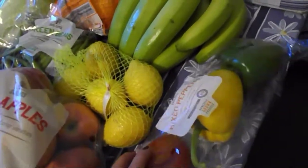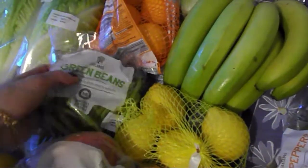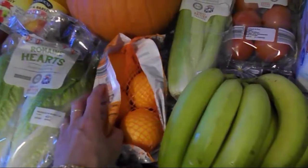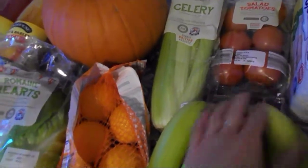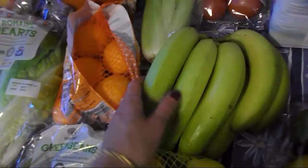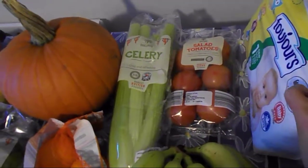Sweet peppers — they are speed as well. Lemons — that's a speed food. Green beans — that's a speed food as well. Oranges, celery, and tomatoes — that's a speed. And bananas — they're just a free food. And then a little one for the baby.